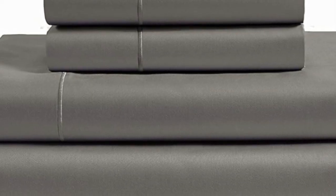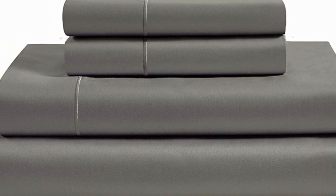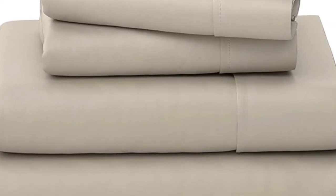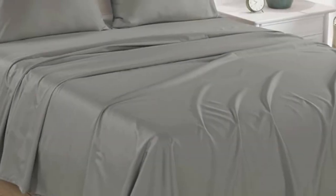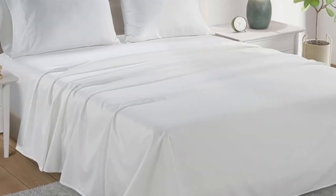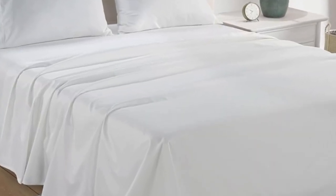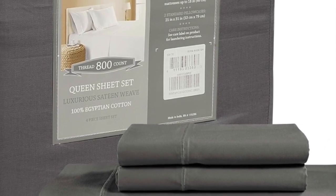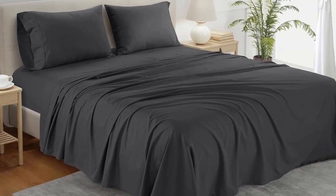What we like: sturdy and durable construction, very breathable, deep pocket fitted sheet. What we don't like: lost some sheen post wash. If you're looking for a reliable bedding material that's both durable and comfortable, you can't go wrong with cotton sheets. A set of Chateau Home Collection Egyptian cotton sheets is among the best of the best, and we were definitely impressed with its high-quality construction when we lab-tested it.